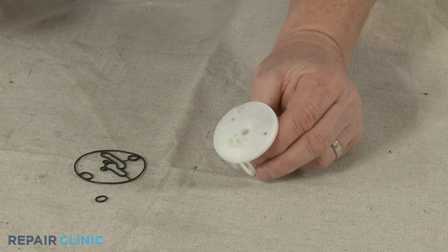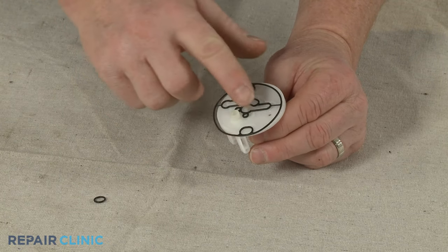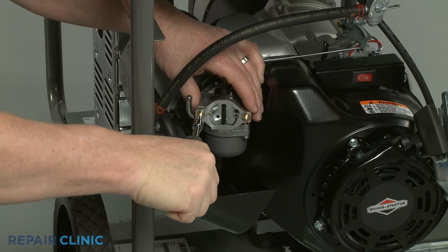If cleaning is not effective, you can often purchase a carburetor repair kit to replace some of the components, or install a new carburetor altogether.